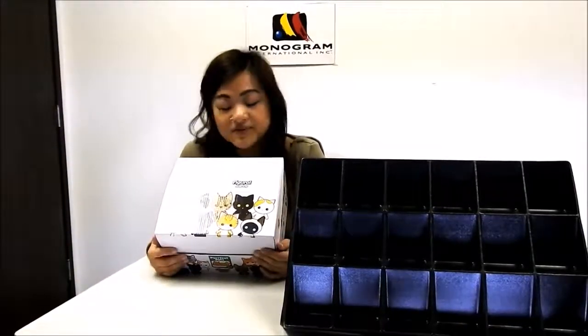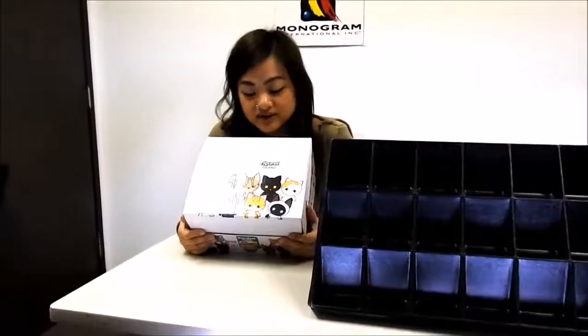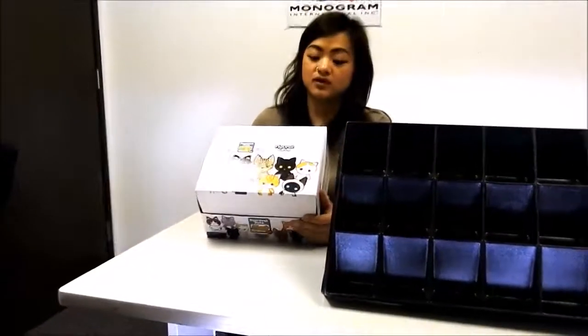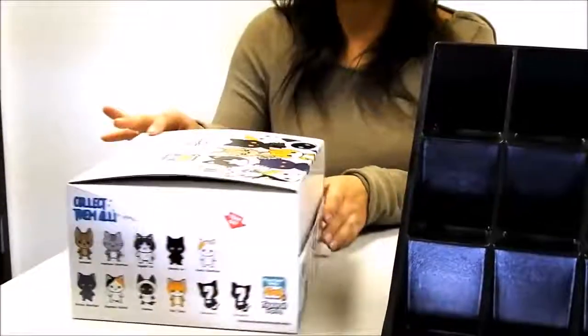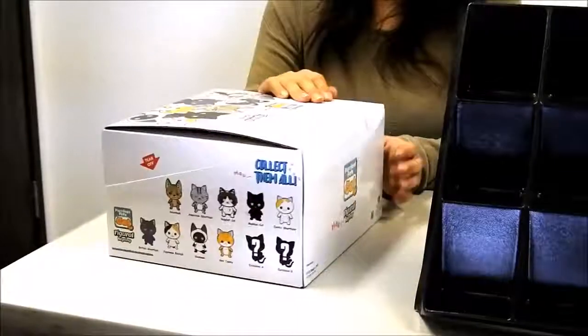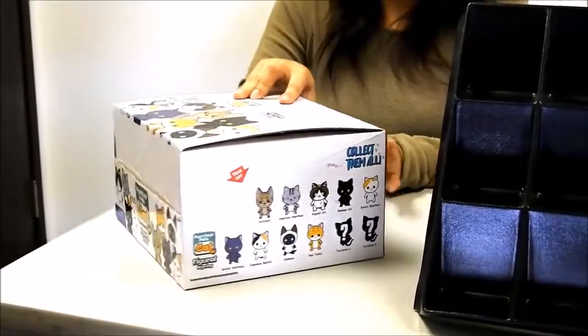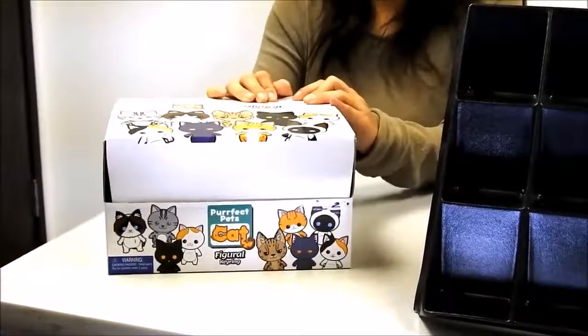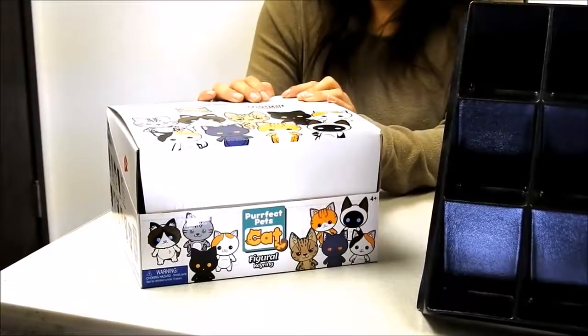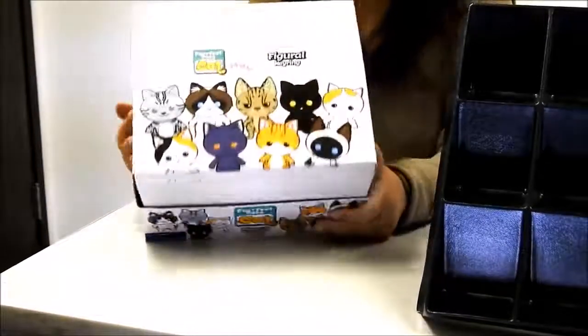Hi there, Linda from Monogram International Incorporated here to introduce our Katz 3D Foam Blind Bag Collectible Key Wings. With this series it is definitely unique among all of our other blind bags, as this is probably the first series to feature pets such as our feline friends — cats.